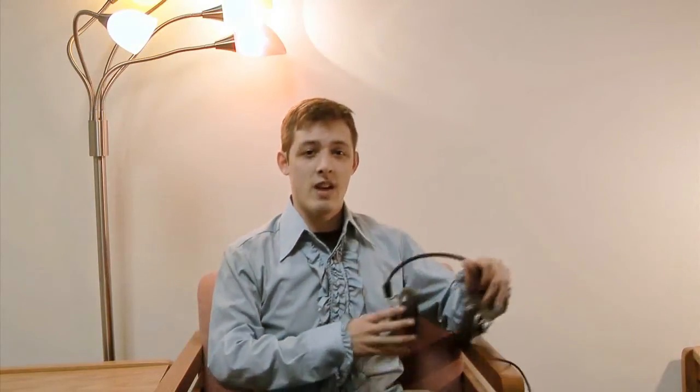It used to be that to get rich sound from your music, you'd have to buy huge headphones like these. But now, we can get the same sound from tiny earbuds like these.